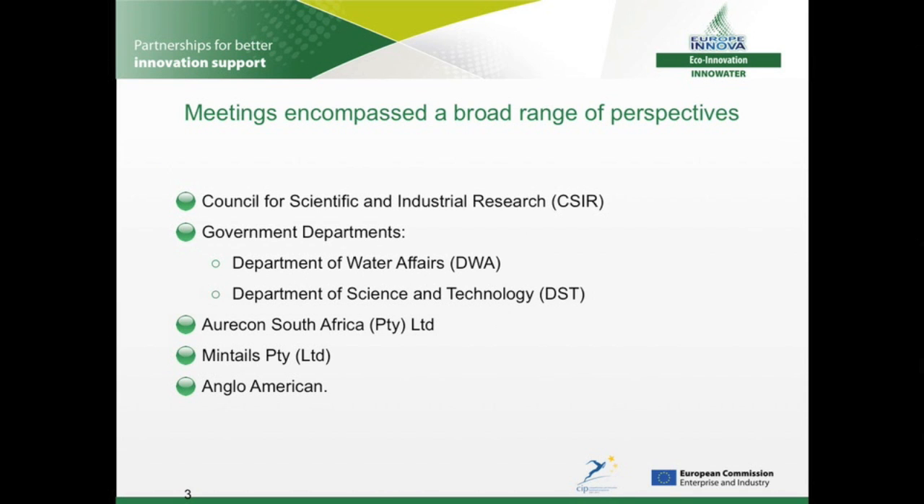Our thanks go to DHI and South Africa for supporting us in setting up meetings with a range of stakeholders. CSIR is a highly regarded research institute active in AMD research. The DWA and DST government bodies gave us an overview of the AMD issue within South Africa and information on the role of the innovation support agencies in providing advice and funding. Oricon is the lead consultant on the current government-led feasibility study to find solutions to AMD in the East, Central and West Rand underground mining basins. Mintails and Anglo-American are both proactive mining companies currently trialling solutions to AMD.